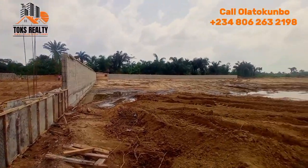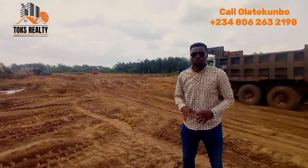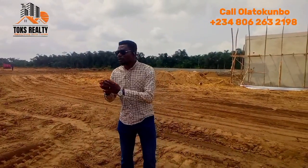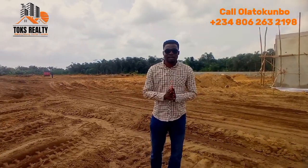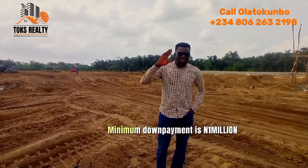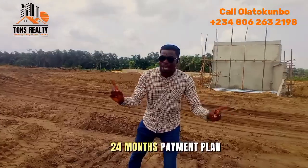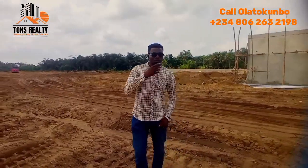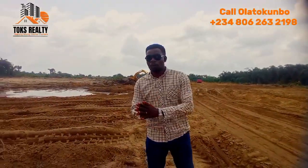You can see the car parking space, the drainages, and the layout of the estate. In the next few months we'll see more and more development going up. You might be asking what the minimum deposit is — with just one million Naira deposit you can be part of the landowners in this estate. There is a flexible two-year payment plan: deposit one million Naira and spread your payments up to 24 months.